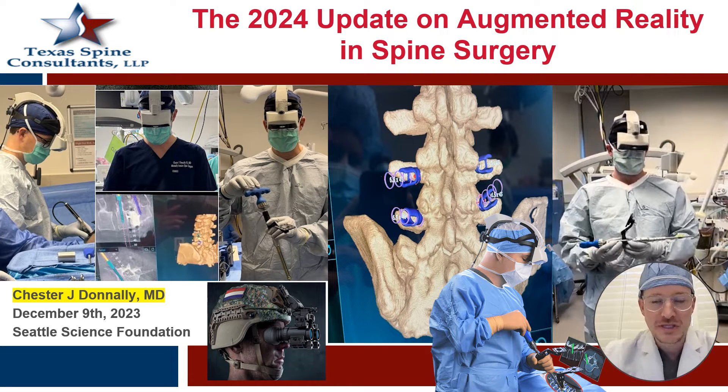Howdy everybody. My name is Chet Donnelly. I'm a spine surgeon in Dallas, Texas. Today I'm going to talk to you about augmented reality in spine surgery and kind of where we're going in 2024.